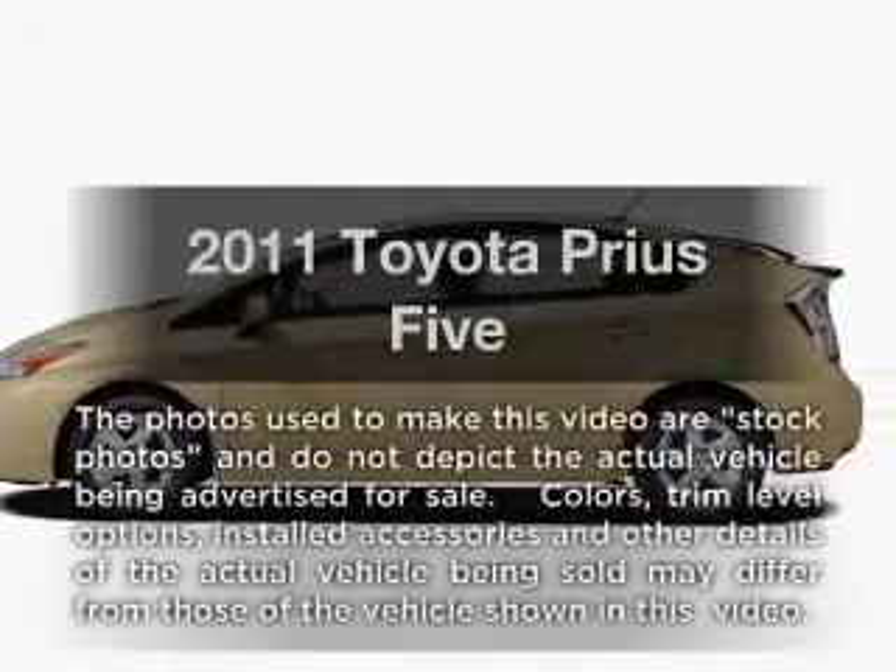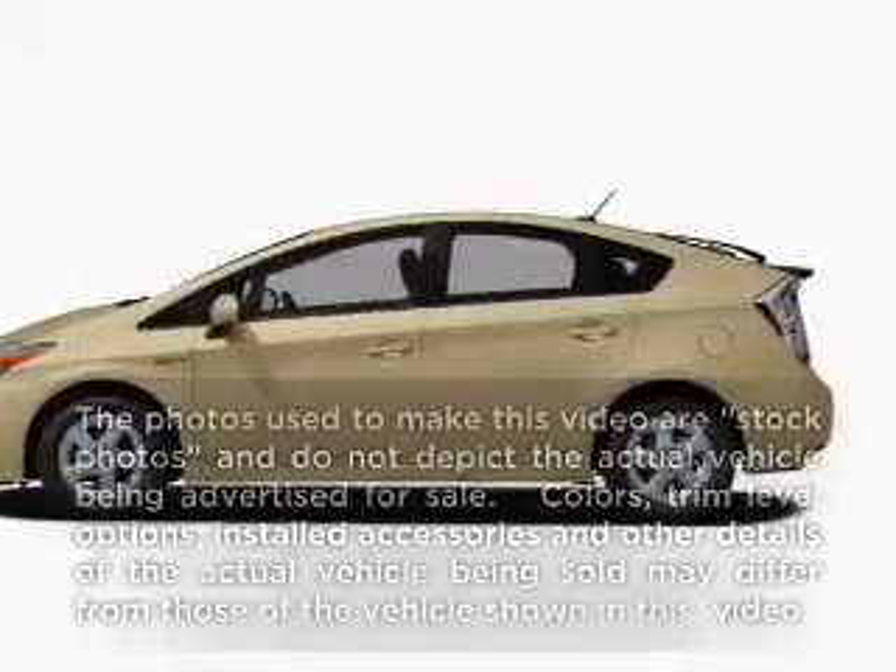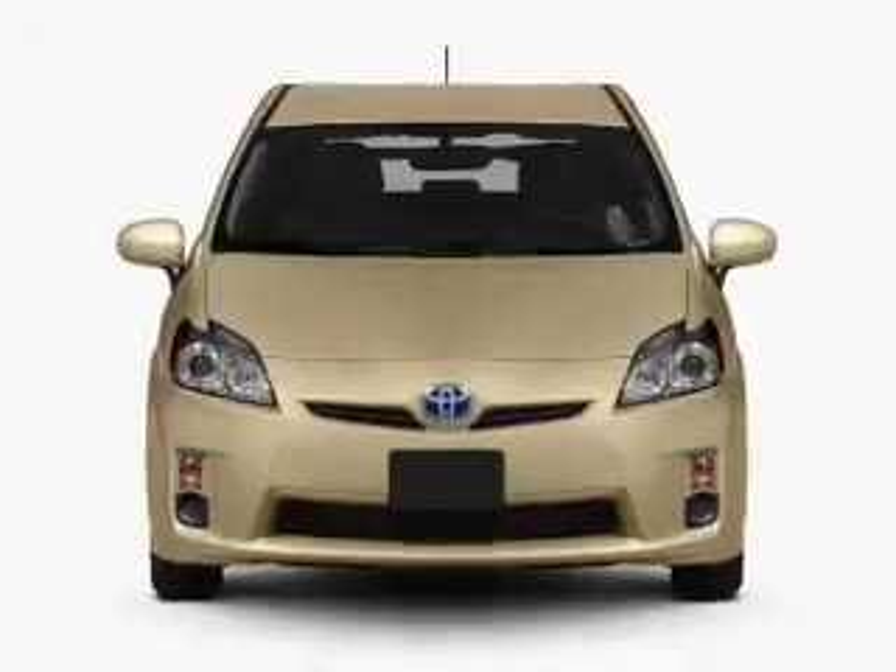Get noticed in this 2011 Toyota Prius. If you're looking for a first-rate auto, this one could be yours today.